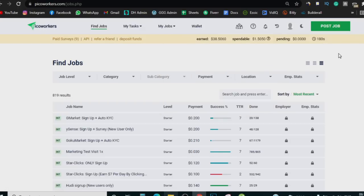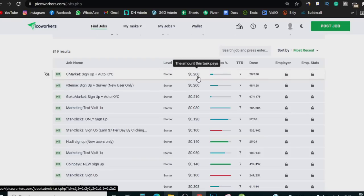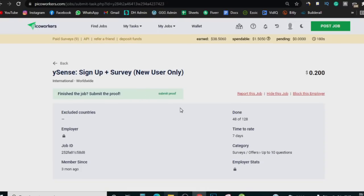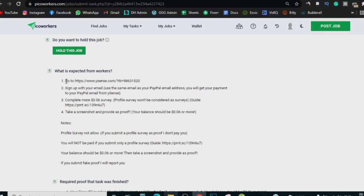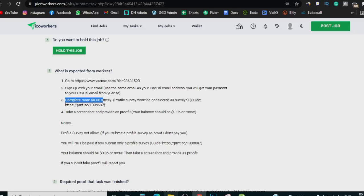This is what Picoworkers looks like. It's a website where you can do simple tasks. For example, you can see 'G Market sign up plus auto KYC' — click on it, sign up to G Market, and get paid 20 cents right away. Do five of those and you've already made your first dollar on the internet. You can also see a task for Y Sense — click on it, scroll down, and see what they want you to do. You go to www.ysense.com, sign up with the same email as your PayPal email address, and you'll get your payment through PayPal from Y Sense.